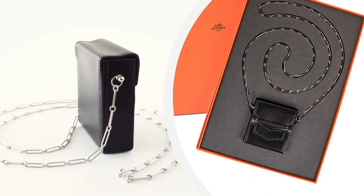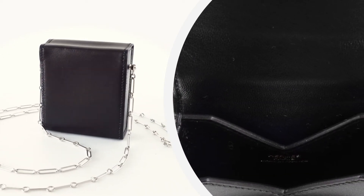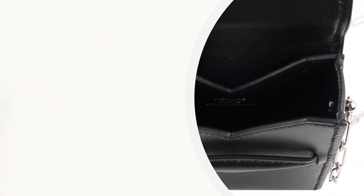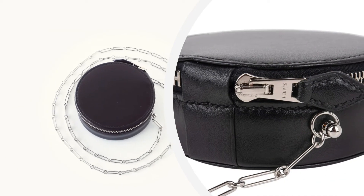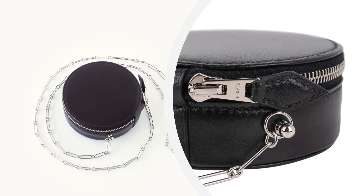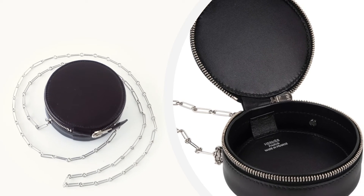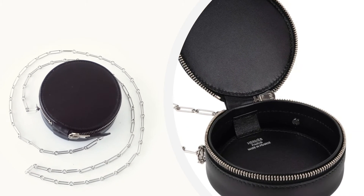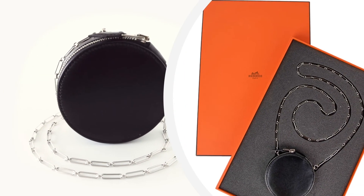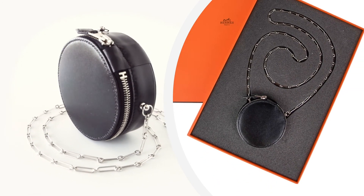The Micro Rond Sac features black Veau Villandry leather and has a small hidden mirror inside. The palladium paper clip chain can be carried by hand or as a shoulder bag, and has a zip-around closure. The bag measures diameter 3 and 1/8 inches, deep 1 and 1/4 inches, with a strap drop of 17 and a half inches.